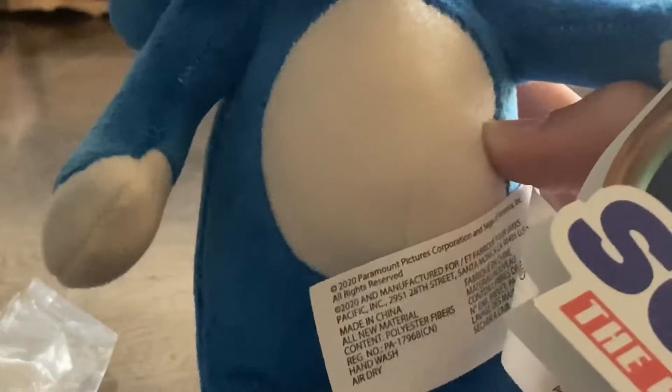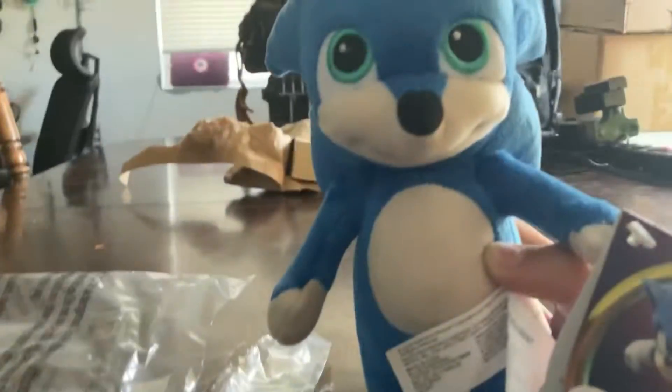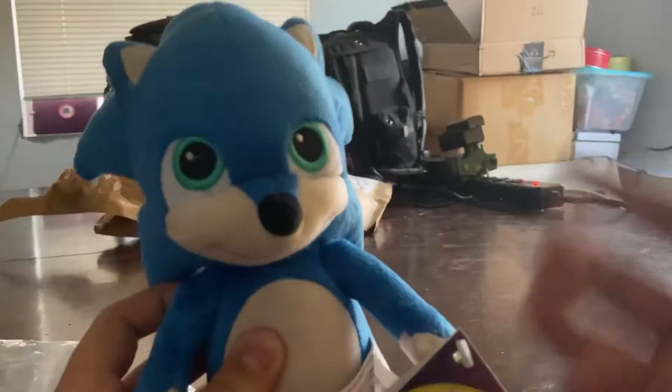Look at his feet — they're uncovered, just like normal feet. And his hands — they're just like normal hands. It's weird seeing Sonic without gloves and all that, but here he is.